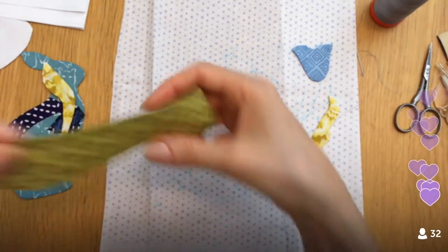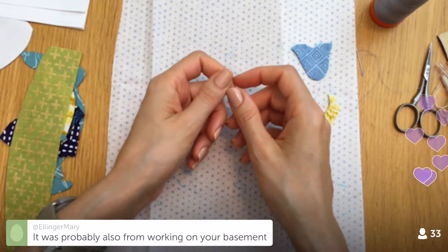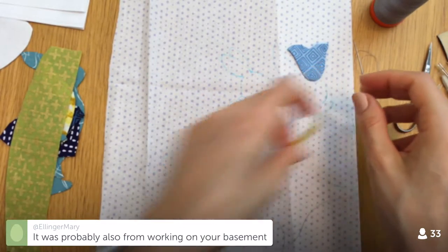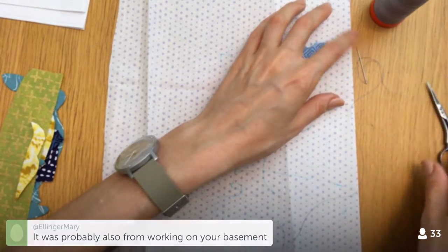I was actually going to do the English paper piecing B block today — probably from working on the basement — but I only worked on the basement that one evening so I need to get back to it.